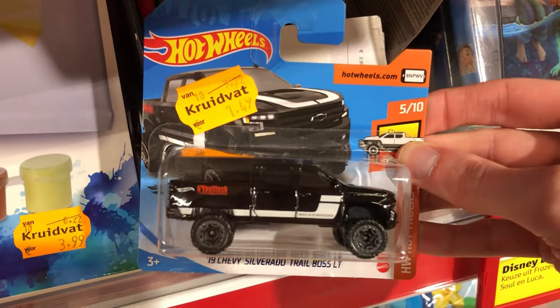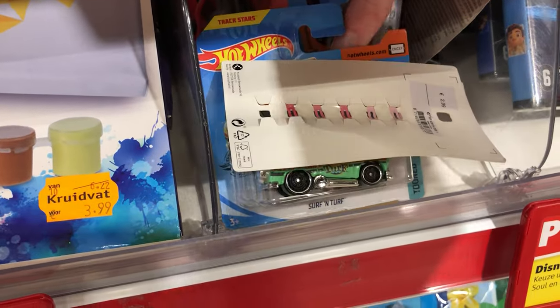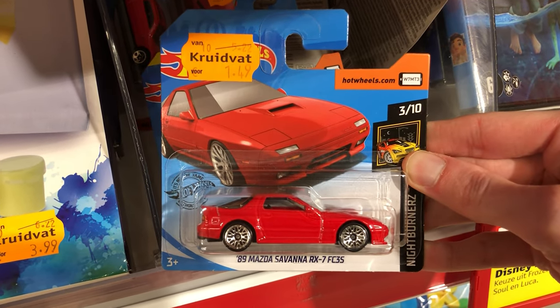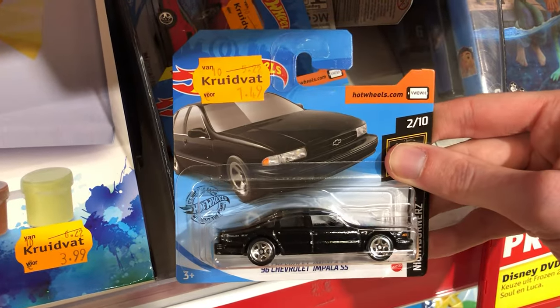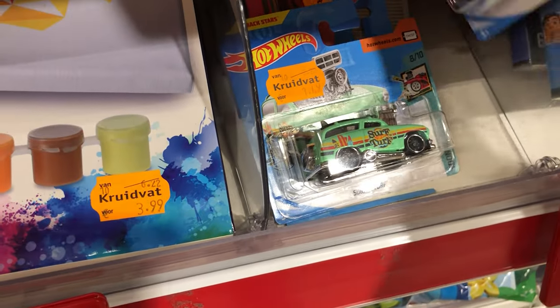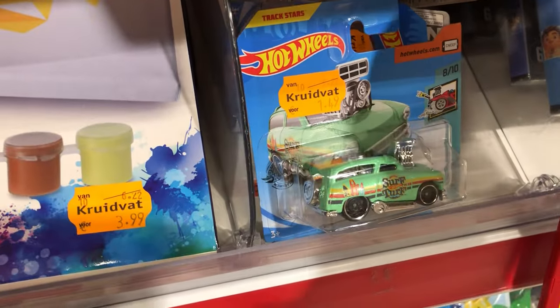A Chevy Silverado in black. A Mazda Savanna, that's also a great casting. A Chevrolet Impala, I already have that one. And the Lamborghini Urus of course, I love Lamborghinis, gotta have that one.